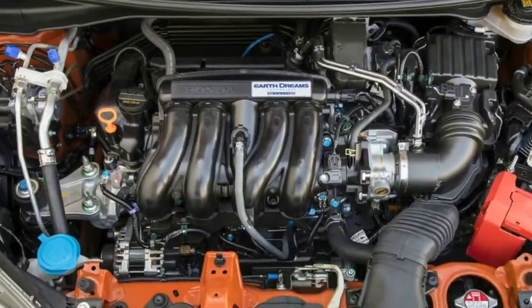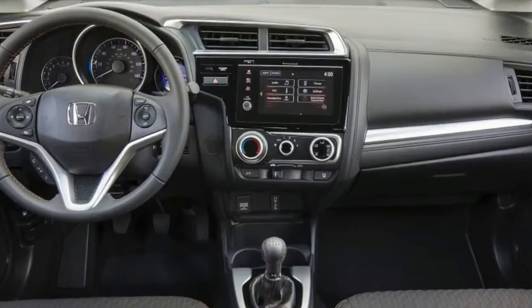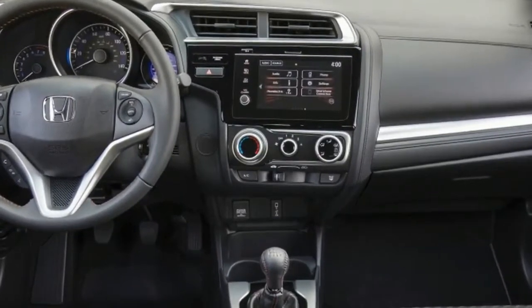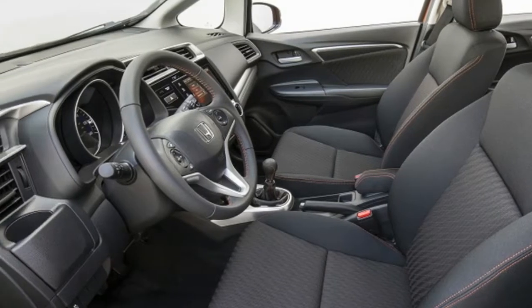The interior remains largely unchanged, with supportive seats, a plush leather steering wheel, and a range of supple materials throughout that don't make you feel as if you're stuck in a plastic prison. Honda has really ratcheted up the value of its most affordable offering.